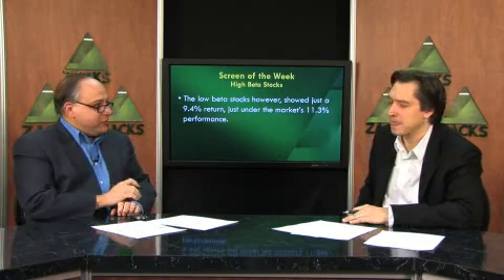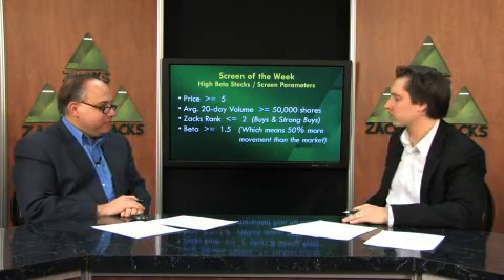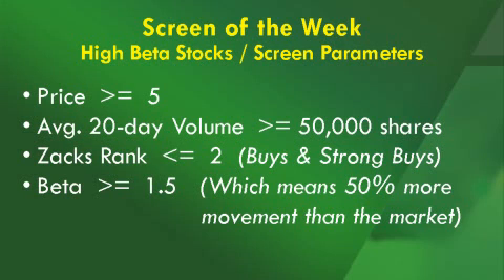Let's go to the parameters for this screen. It's a pretty simple screen. It starts off with price greater than or equal to $5. Average 20-day share volume of greater than or equal to 50,000 shares. The Zacks rank has to be less than or equal to 2, so only buys and strong buys can get through. And then we follow it up with the beta being greater than or equal to 1.5, which means 50% more movement than the market.